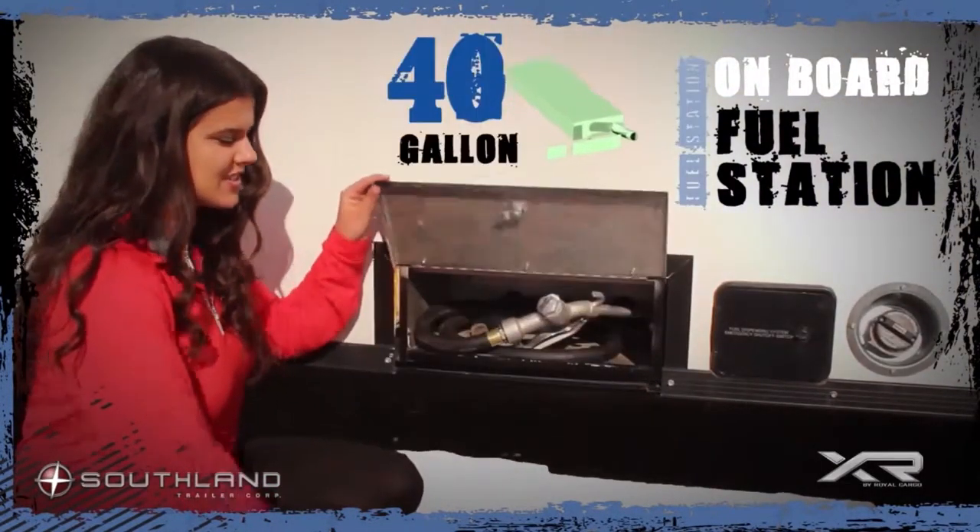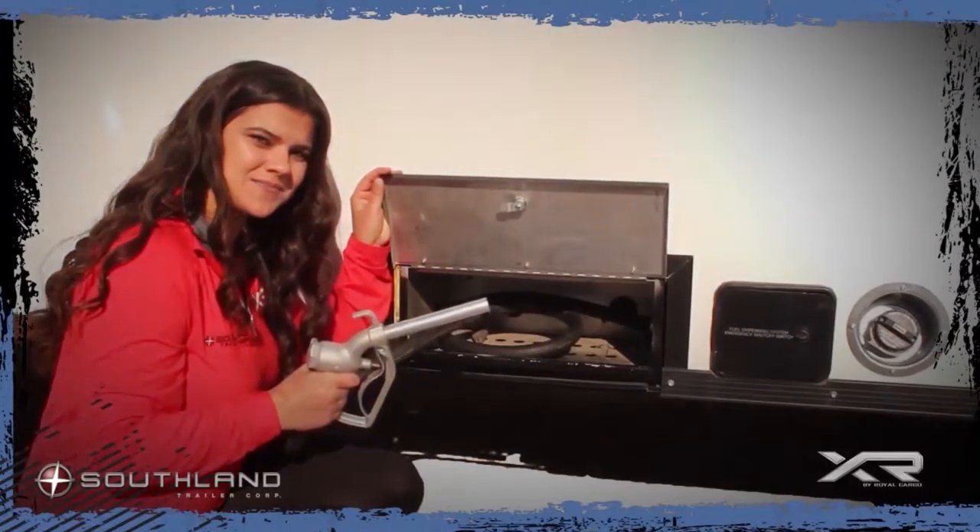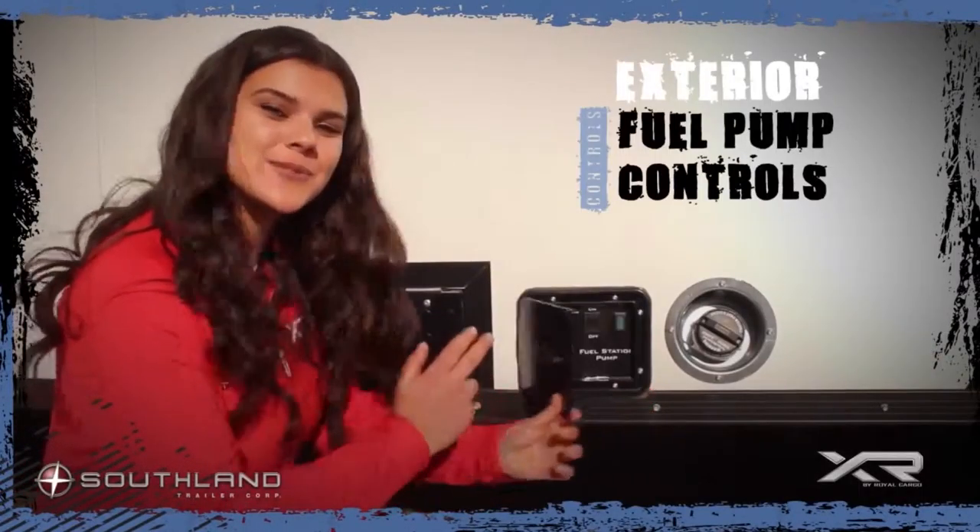A 40-gallon fuel station lets you keep your ride going all day long, and it also has exterior fuel pump control.